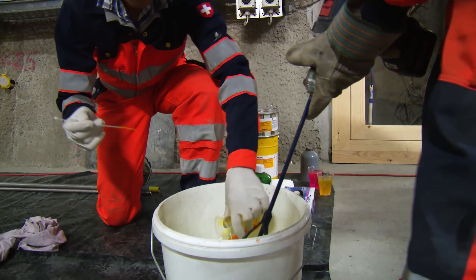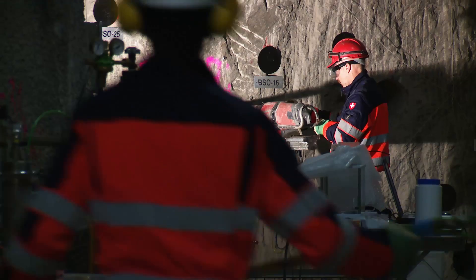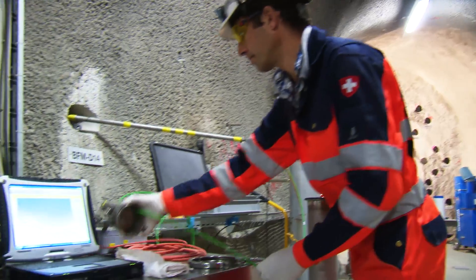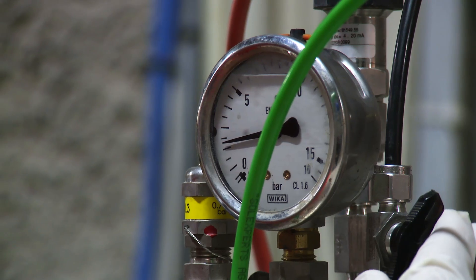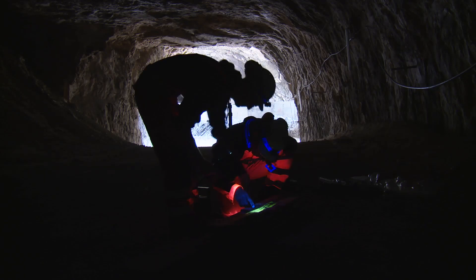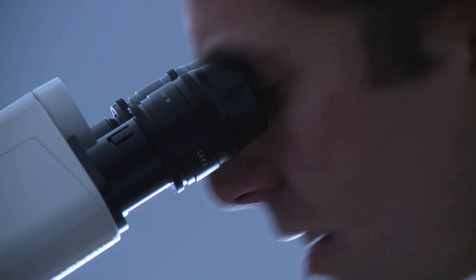Small diameter boreholes are drilled and a fluorescein-doped epoxy resin is injected into packed-off borehole intervals. Resin injection pressures are controlled in order to prevent artificial fractures. After polymerization of the resin, overcores are drilled, extracted, cut and analyzed macroscopically and microscopically under UV light.